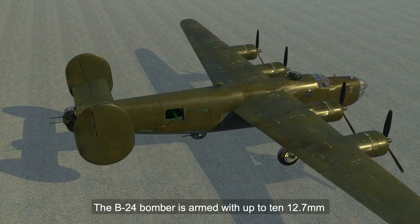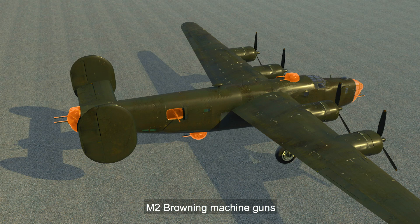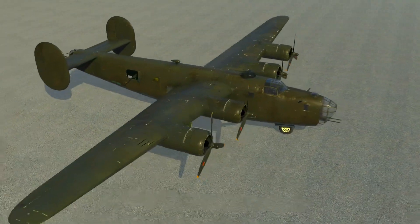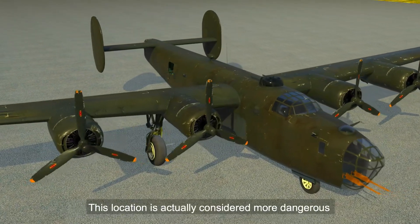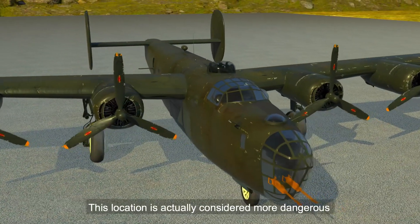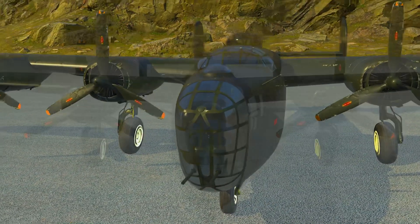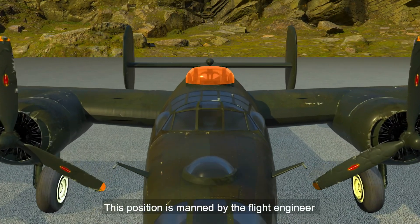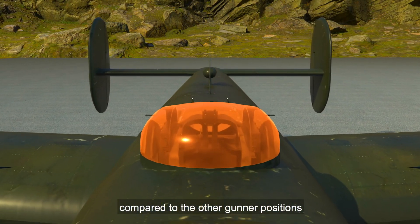The B-24 bomber is armed with up to 10 12.7-millimeter M2 Browning machine guns, located in turrets and waist gun positions. There are two machine guns in the nose turret, where the bombardier and navigator are located. This location is considered more dangerous than others due to the likelihood of flak from enemy guns. The dorsal turret gunner position is behind the cockpit, manned by the flight engineer and offering the best defensive vantage point compared to the other gunner positions.